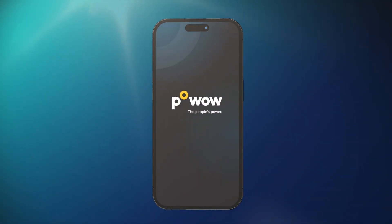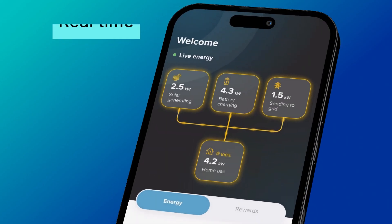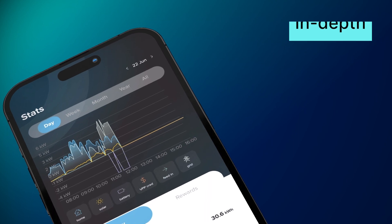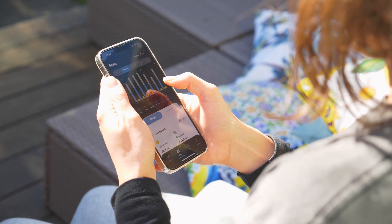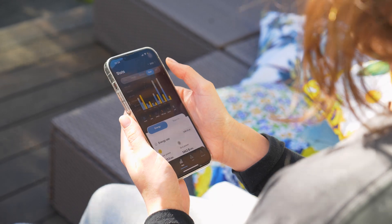Meet the future of solar management in the palm of your hand. Experience the power of real-time energy monitoring and in-depth historical data. Gain clear insights into your solar and battery usage to minimize grid dependence, maximizing your savings and enhancing your energy self-sufficiency.